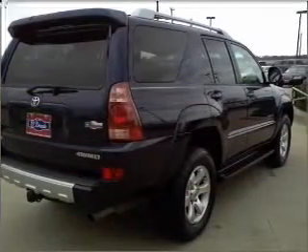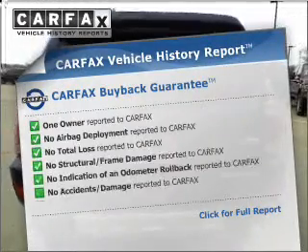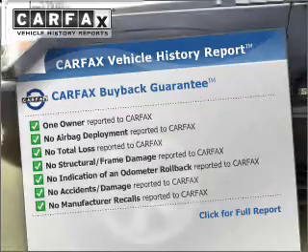Brake safely with the Anti-Lock Braking System. This vehicle comes with a CARFAX report, which reduces your buying risk by providing the vehicle's history before you purchase.